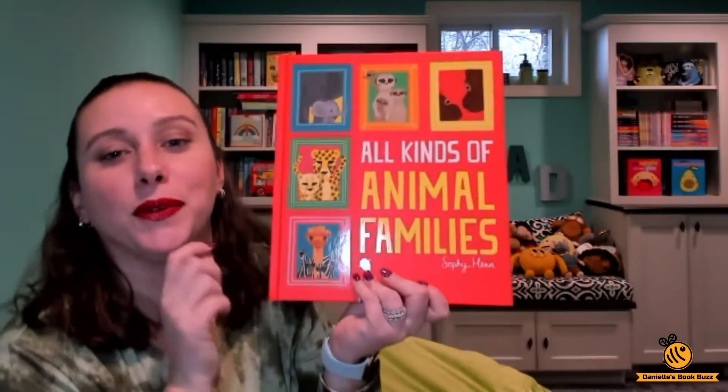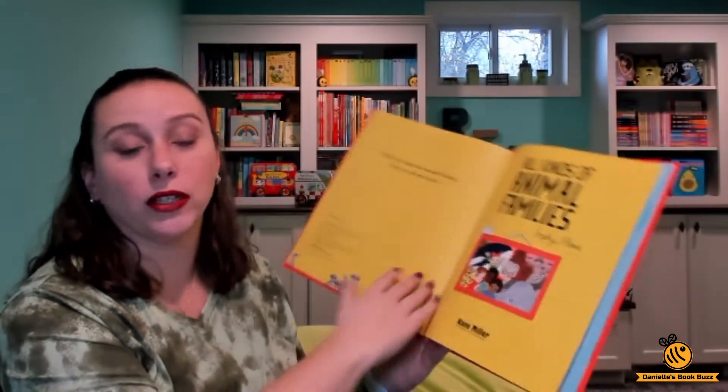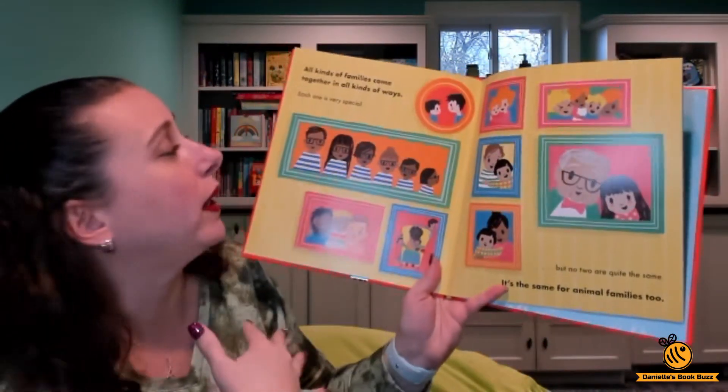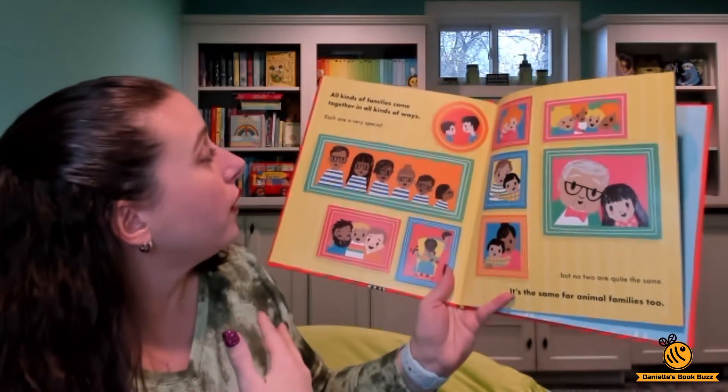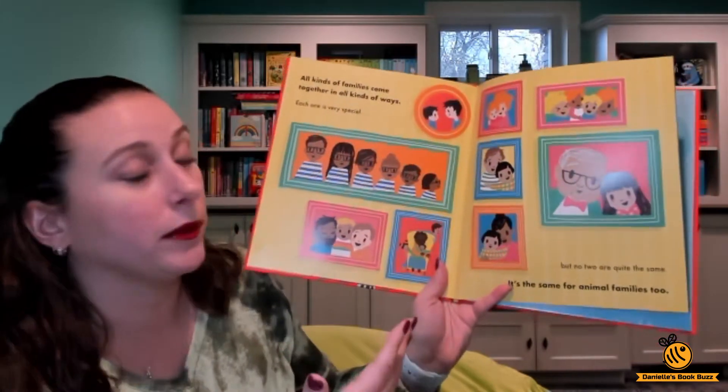So back to the new one, All Kinds of Animal Families. It starts off talking about families in general and it shows you pictures of all different families. All kinds of families come together in all kinds of ways. Each one is very special, but no two are quite the same. It's the same for animal families too.